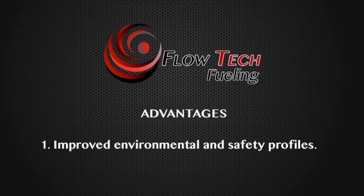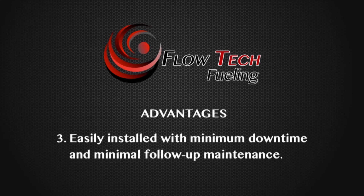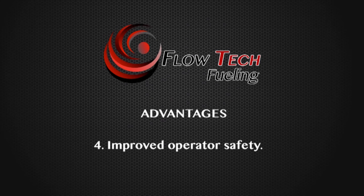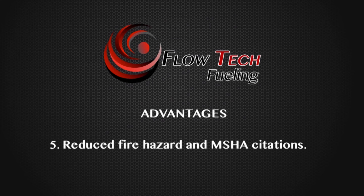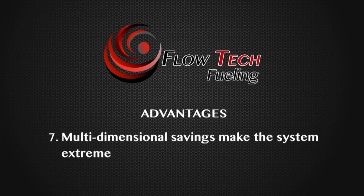Improved environmental and safety profiles. Decreased maintenance costs. Easily installed without significant downtime and minimal follow-up maintenance. Improved operator safety. Reduced fire hazard and MSHA citations due to diesel accumulation. Faster fuel rates without the need for electronic or other complex systems prone to failure. Multidimensional savings make the system extremely affordable.